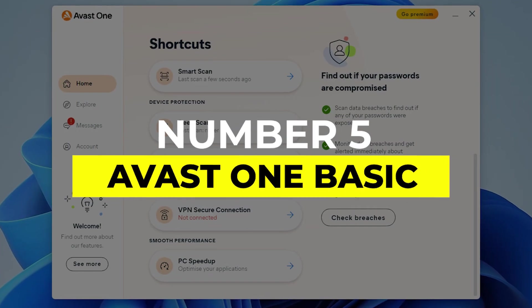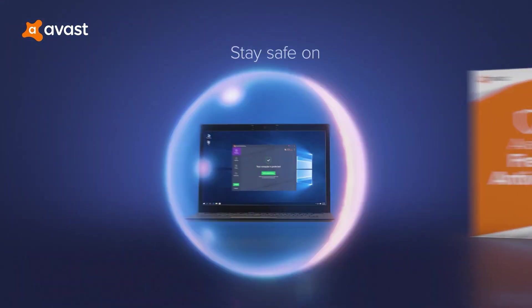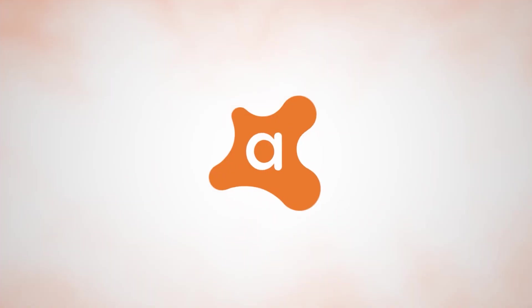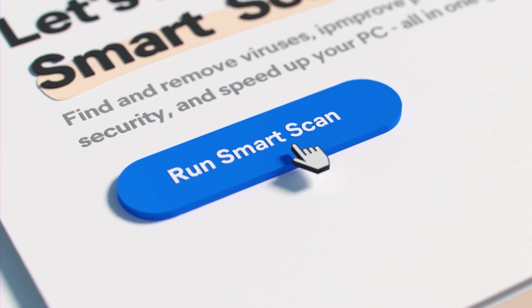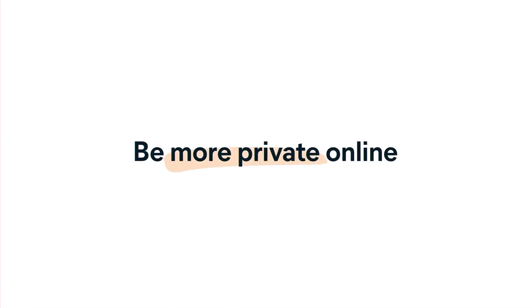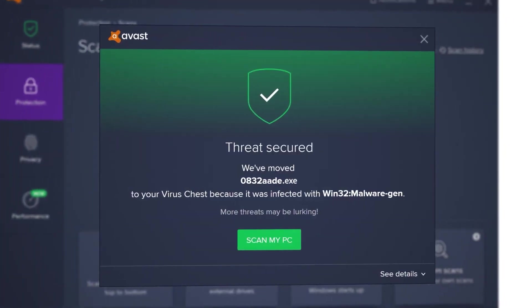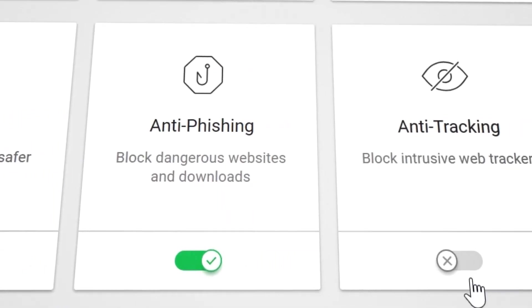Number 5: Avast One Basic. If you're after a free antivirus that goes the extra mile, Avast One Basic has got you covered. It's not just about malware protection here — Avast One brings a full security package with some handy tools that go beyond the basics. You get real-time protection from viruses, malware, ransomware, and even phishing attacks, which are more common than ever these days.